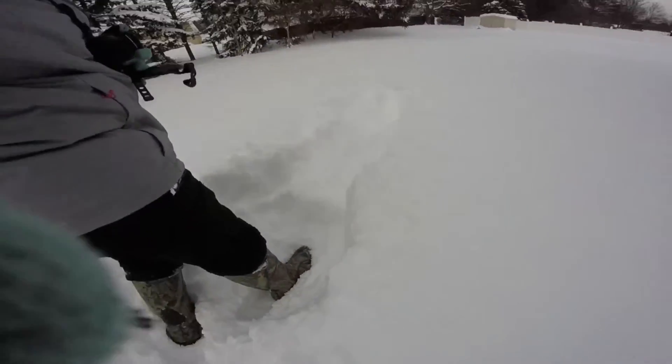If I can dig all the way down, I've hit grass. So this is how deep it is with the grass.